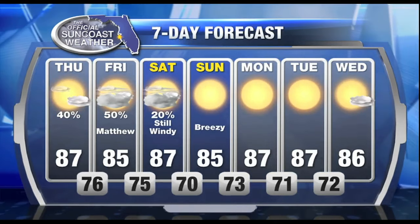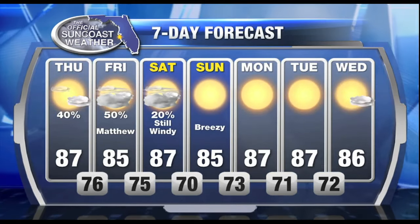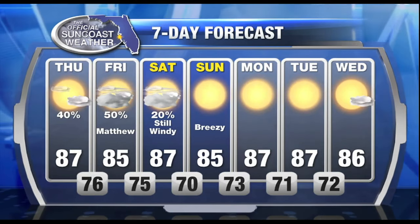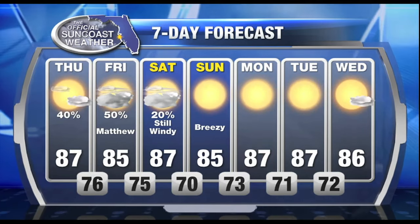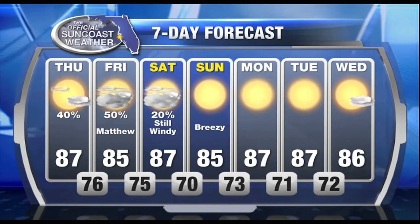Over the next several days, tomorrow will probably be the windiest. And then on Saturday, still windy in the morning, but subsiding in the afternoon. And it looks like some drier air filtering in will make the weekend pretty nice. Back to you guys.